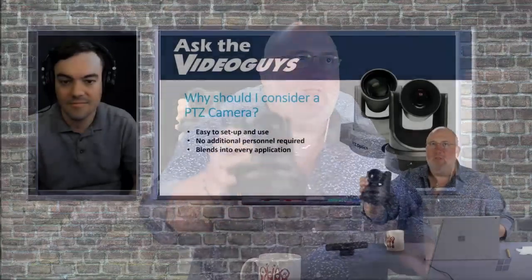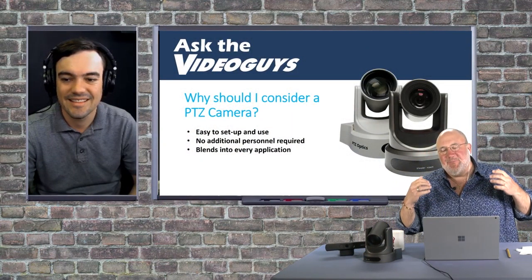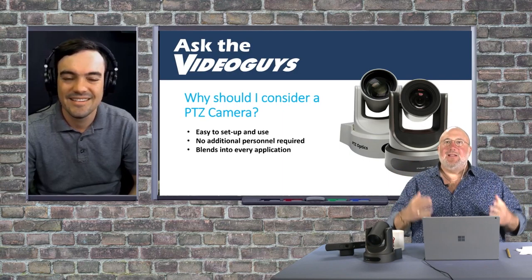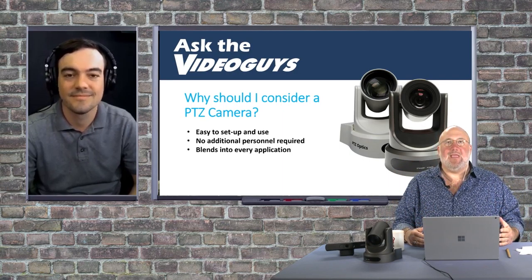I have one of your cameras here — it's your 12X camera. I wanted to let people see how small they are. This one's got SDI on it and it pan-tilt-and-zooms. One of the things that's so cool about these cameras is that a lot of times you have a very tight space limitation where you can't get a human being to be a camera operator in there, or you're on a tight budget, or you're restricted by just what you can use.